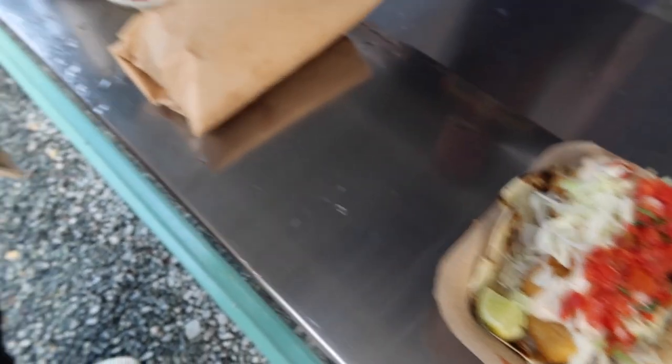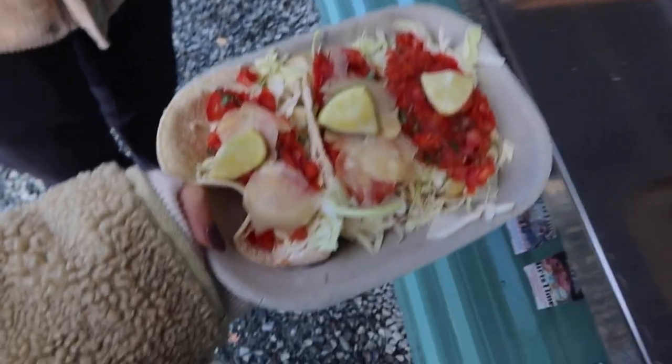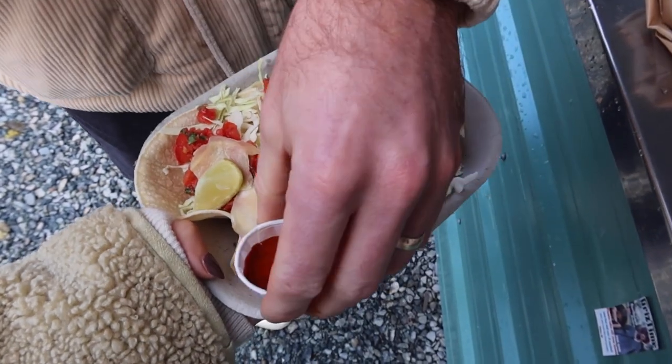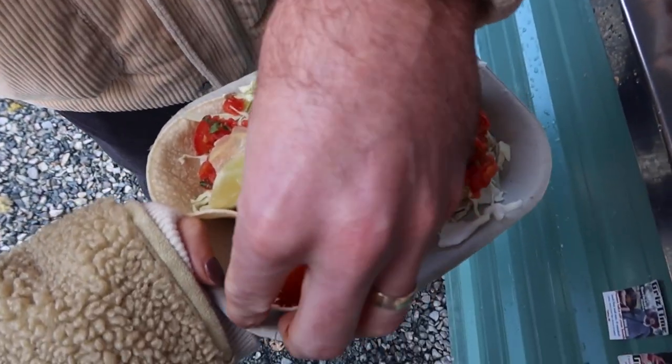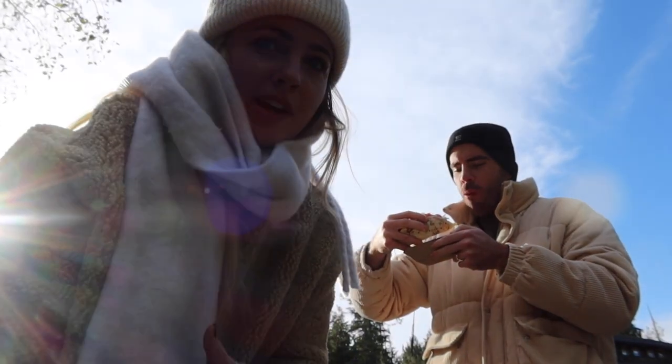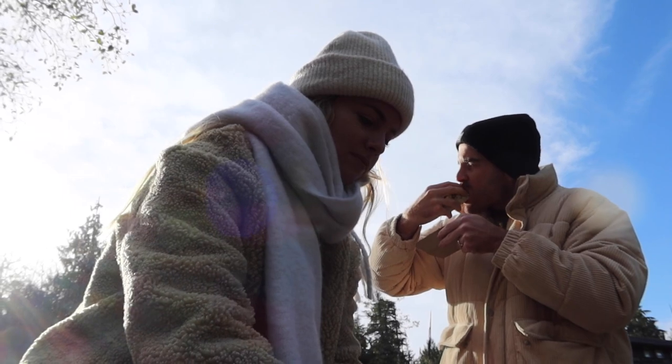We ended up with a fish taco and two tuna tacos. We're just going to eat a quick parking lot taco — don't mind us, we're starving. The first taco is so good. We're saving the last two for the beach.